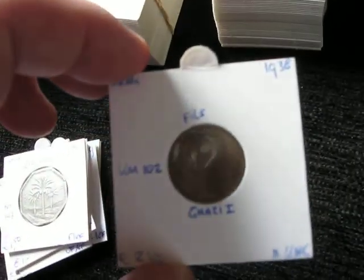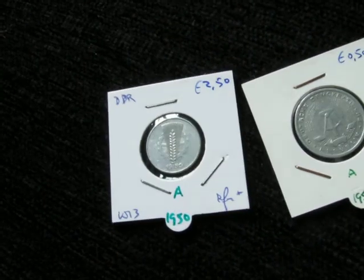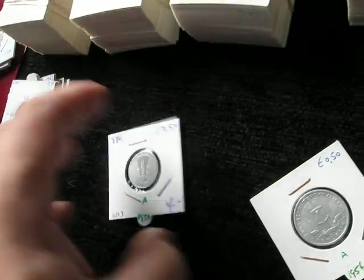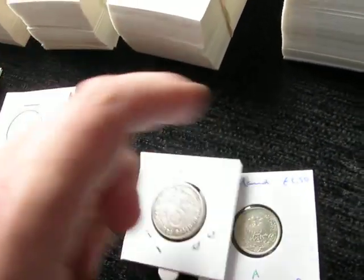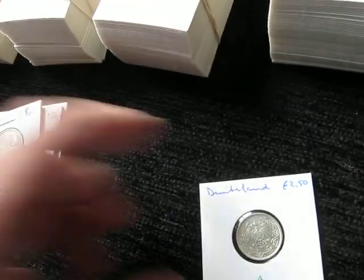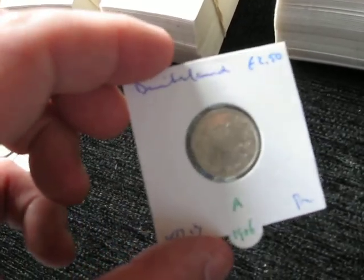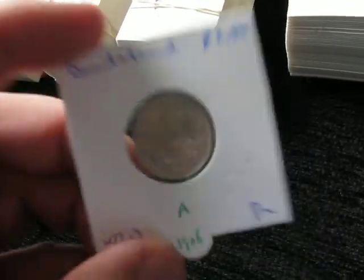I got some East German coins — 1950 was a year I was missing. It's 10 Pfennig. One Deutschmark from 1956. Then two silver coins: the two Reichsmark from 1939 with von Hindenburg, and a half mark — a 50 cent coin from Germany from 1906, also silver.